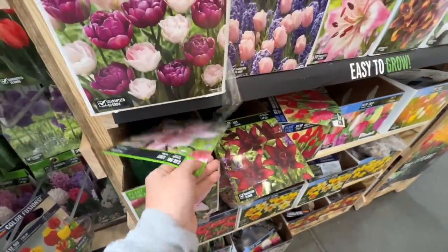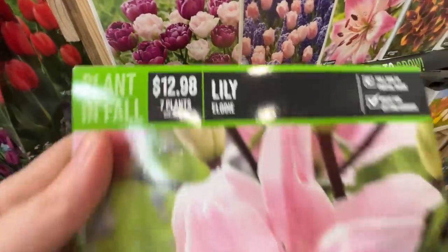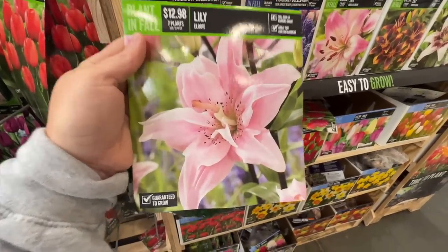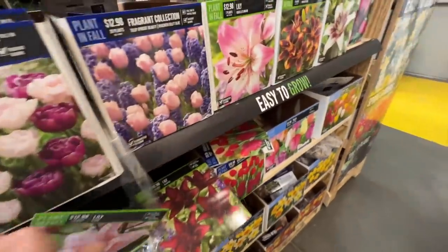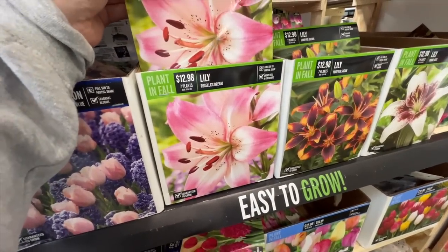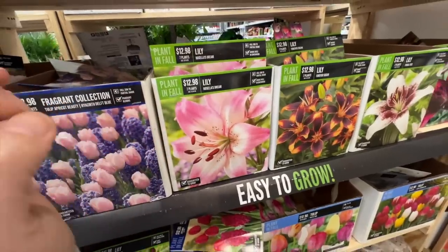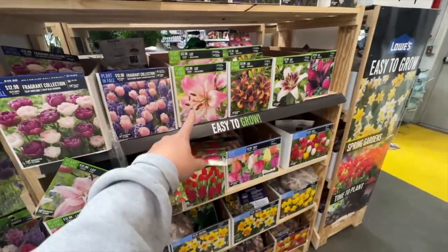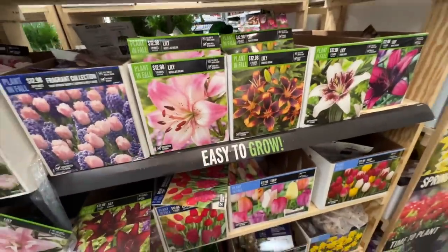I would love to plant this Elodie Lily. Look at how incredibly beautiful this is. The only problem is I cannot handle the scent of these lilies — it just irritates my nose. Even if I go into a house and there's some of these in a bouquet, I can smell it and it just bothers me, which is such a bummer because they're so beautiful.